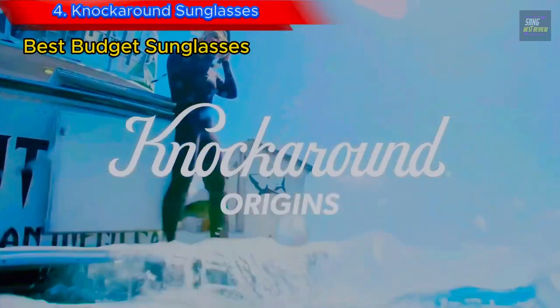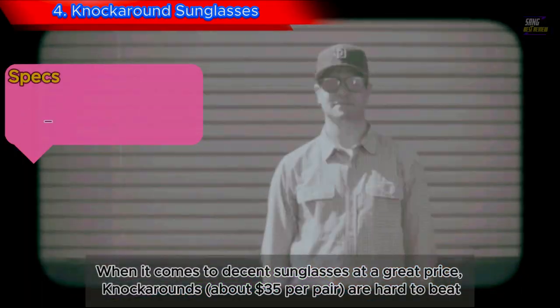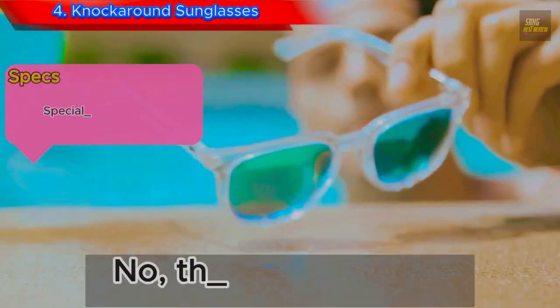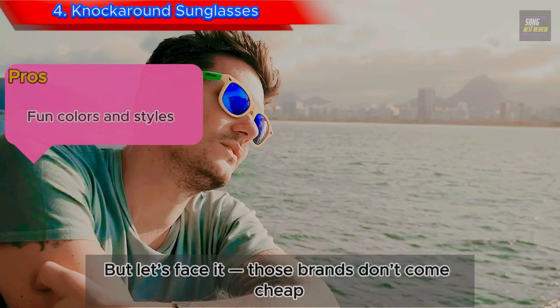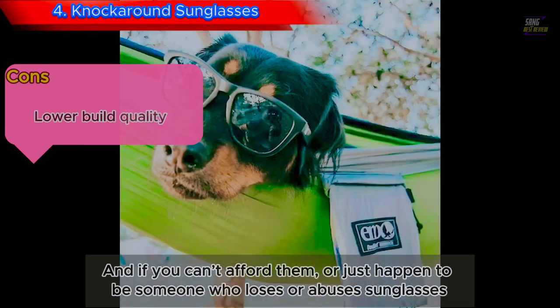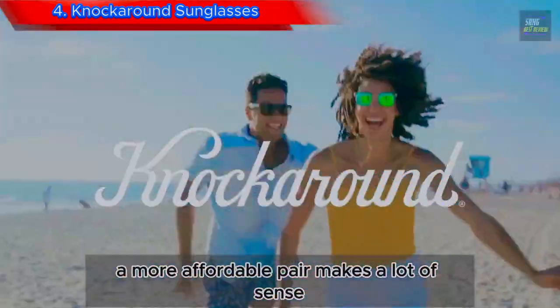Number 4: Knockaround Sunglasses. When it comes to decent sunglasses at a great price, Knockarounds at about $35 per pair are hard to beat. They won't stack up with a pair of Costas or Maui Jims, but those brands don't come cheap. And if you can't afford them, or just happen to be someone who loses or abuses sunglasses, a more affordable pair makes a lot of sense.